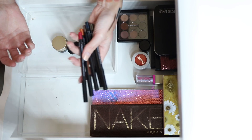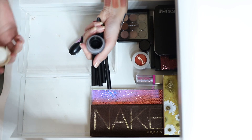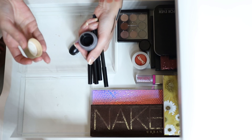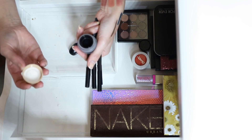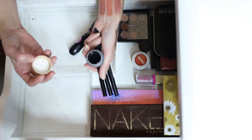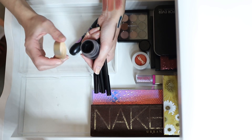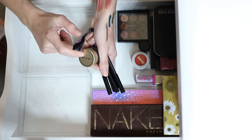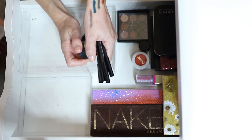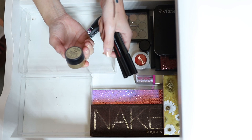The Stila Got Inked Cushion Eyeliner in Black Obsidian Ink — it's a cushion pot where you push a brush in to get the liquid product. The packaging was trendy and innovative in its time but isn't the smartest. I like the formula though, so I'm going to put this in my project pan once I finish my current pen liner, because I think it'll dry out if it just sits there.